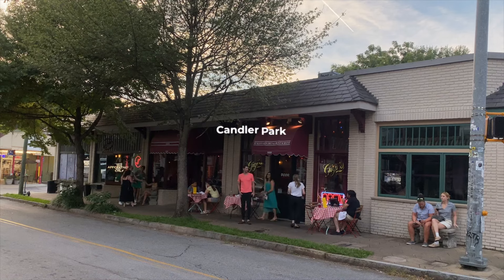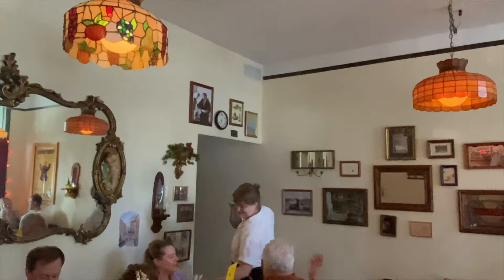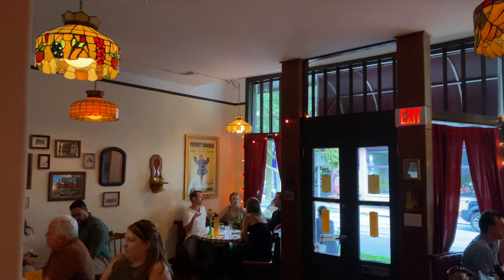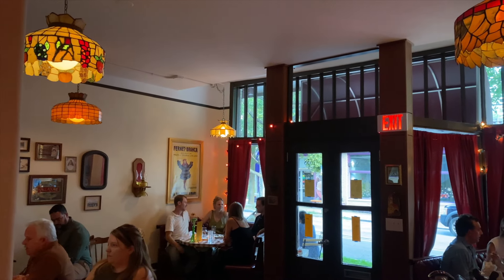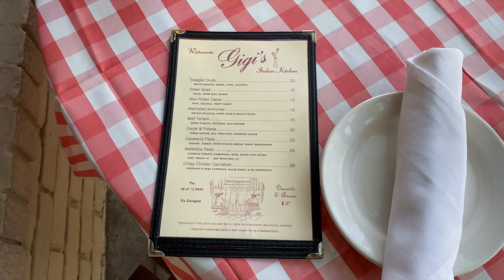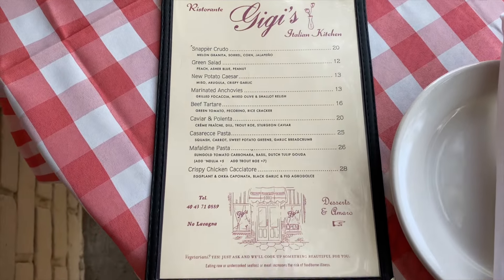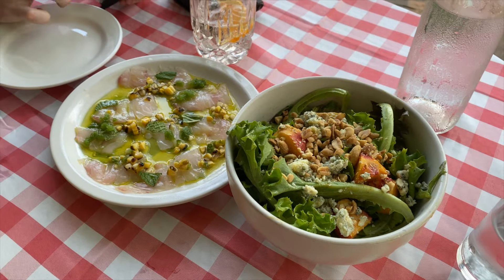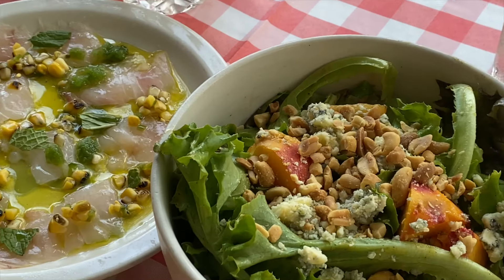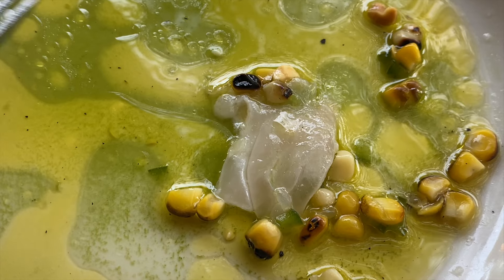For dinner, my cousin left and so me and my boyfriend just went to GG's — a Candler Park Italian restaurant that is so incredible. I don't know why people don't talk about this more, because it's just such a great Italian restaurant. They change their menu often, but the food is amazing, the plating is beautiful, everything is aesthetic and tastes so good. I definitely recommend it if you're an Italian food lover.